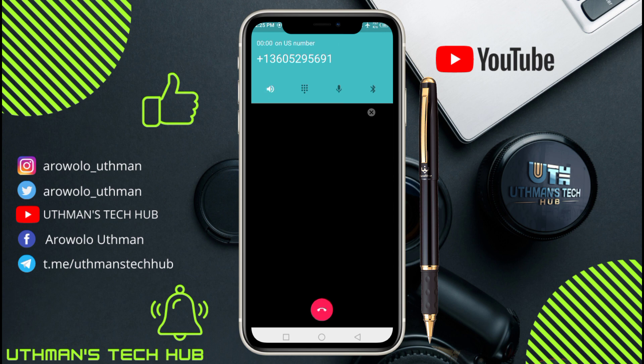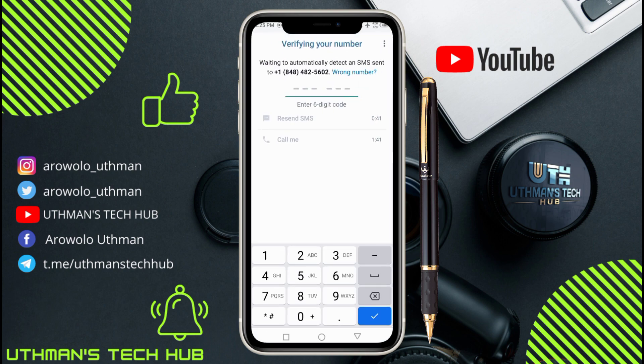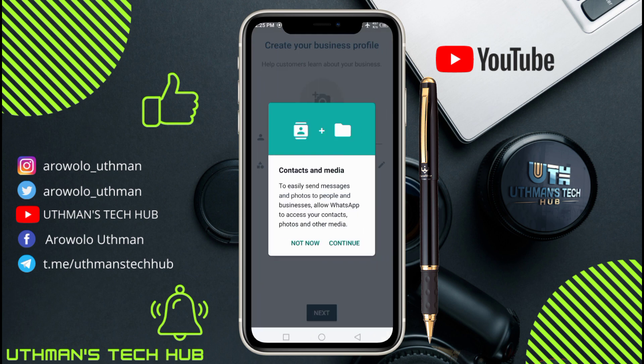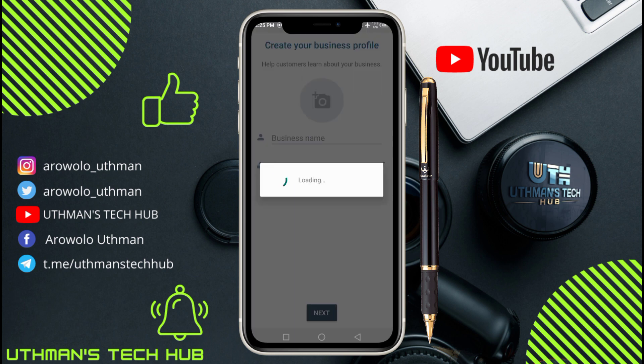The call is here. The code is 5-0-5-0-4-7-8-2. This is the verification code. Verification complete! If this works for you, make sure you subscribe to my channel, turn on the notification bell, and share my video with your friends so they can benefit too. Continue creating your WhatsApp account.